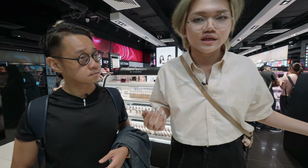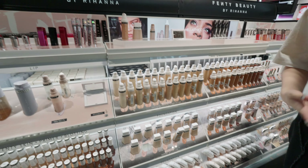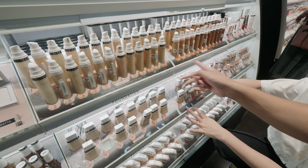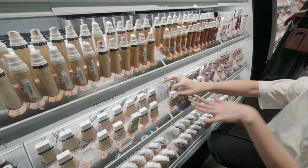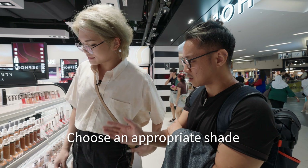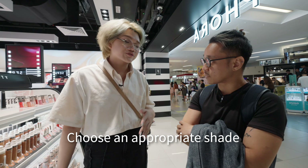Two of the better skin tints available will be from Fenty Beauty and Rare Beauty. There are many options with different color tones to choose from, so CJ asks Jackie how to select the right color.